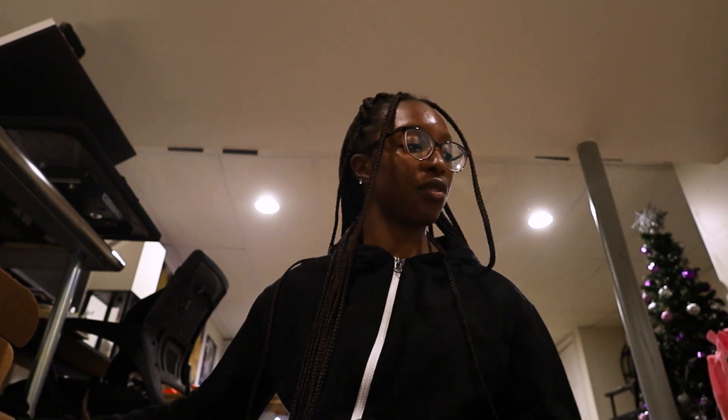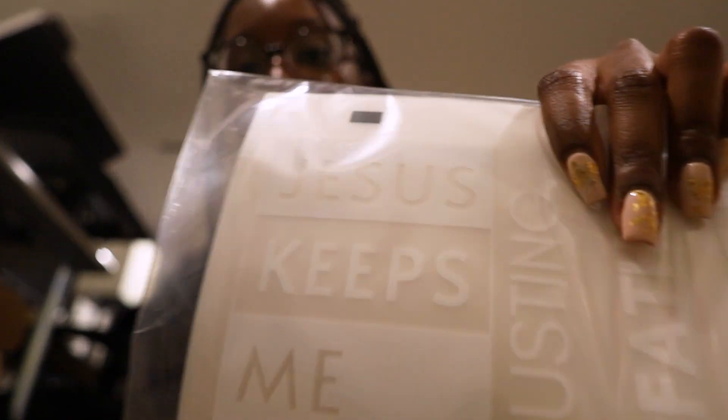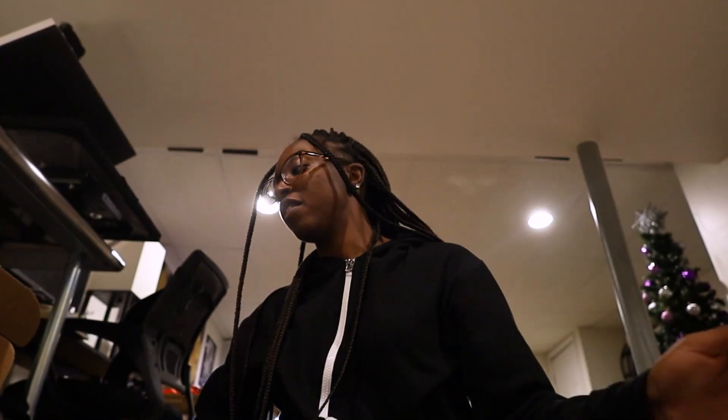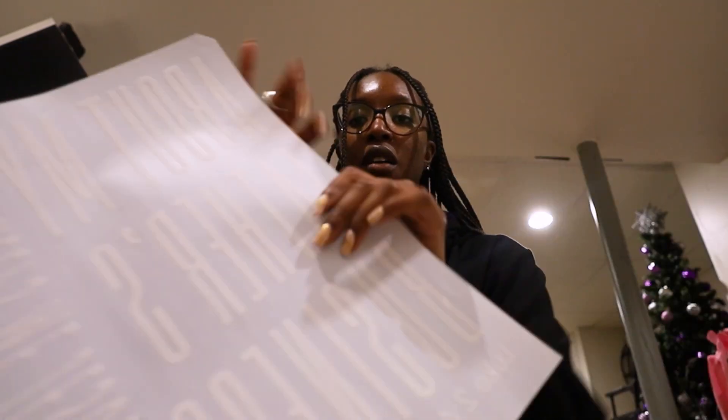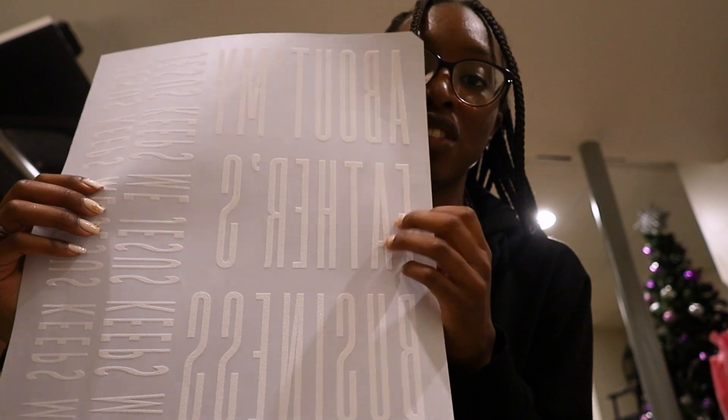Look at my Christmas tree — it's still there and it's like the middle of January. I got three designs. Right now I only have a design for the brand; this is my main design. And then I also have the words — so that's a design. And then I have my favorite: this is the 'About My Father's Business' design. So I'm going to practice with this tonight.